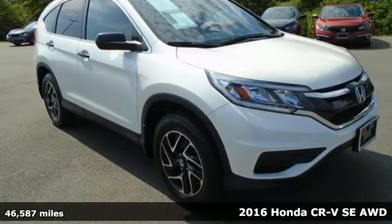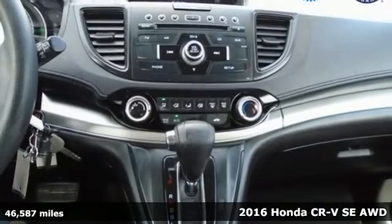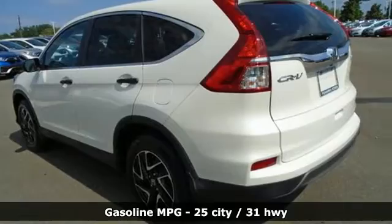It's a 2016 Honda CR-V. Capability without compromise isn't a dream, it's a CR-V. It comes with the features you need and, better yet, want.